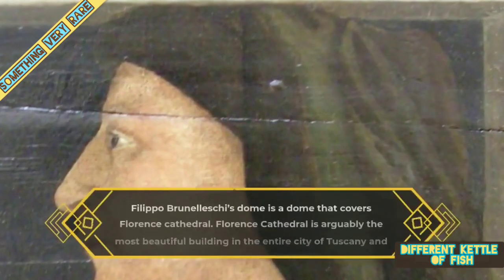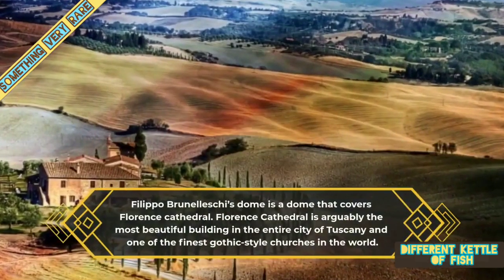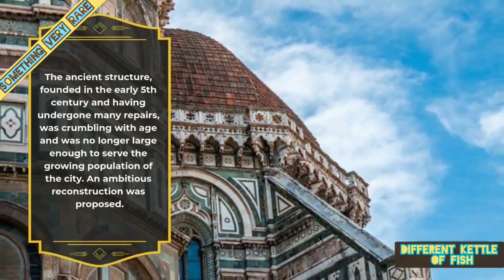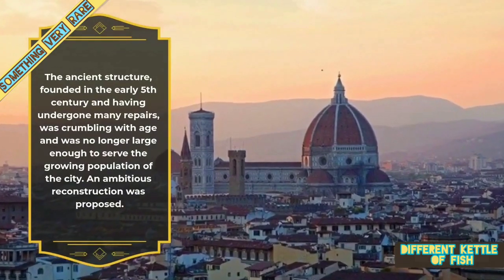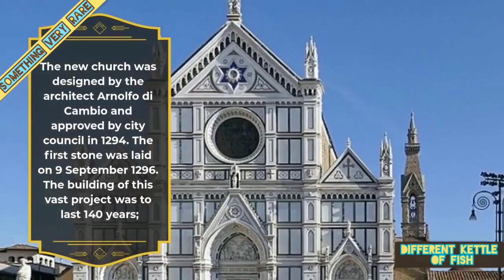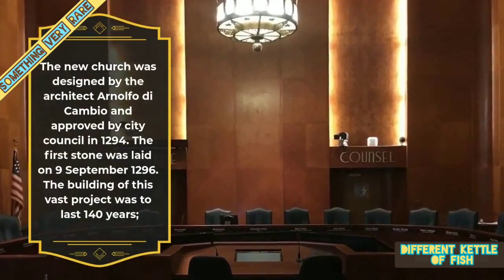Filippo Brunelleschi's dome is the dome that covers the Florence Cathedral. Florence Cathedral is arguably the most beautiful building in the entire city of Tuscany and one of the finest Gothic-style churches in the world. The ancient structure, founded in the early 5th century and having undergone many repairs, was crumbling with age and no longer large enough to serve the growing population. An ambitious reconstruction was proposed. The new church was designed by architect Arnolfo di Cambio and approved by the city council in 1294. The first stone was laid on 9 September 1296, and the building of this vast project was to last for 140 years.